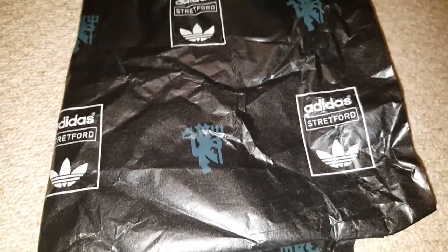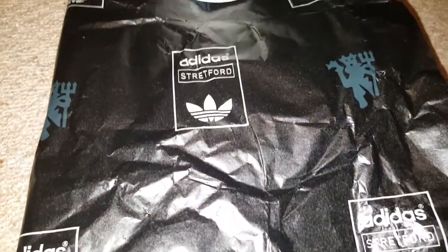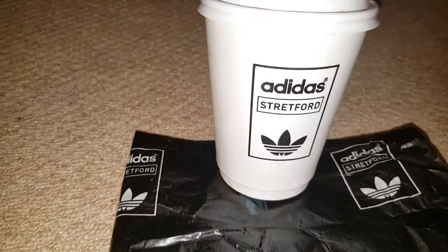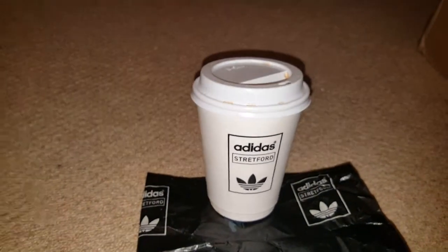They came with this fancy tissue paper, and because I queued all night for them, a fancy little cup as well. So there we go. Something to tell you about these — these are the Adidas Stratford.